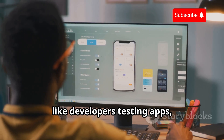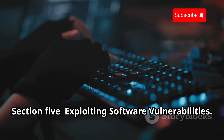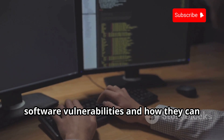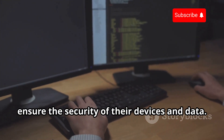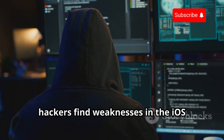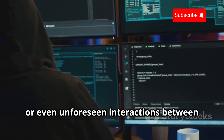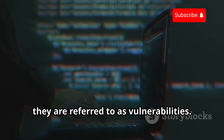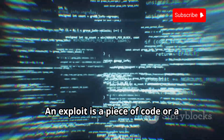While some people jailbreak for legitimate reasons like developers testing apps, it's generally not recommended for everyday users. Sometimes hackers find weaknesses in the iOS software itself. These weaknesses can be due to coding errors, design flaws, or even unforeseen interactions between different parts of the software. When these weaknesses are discovered, they are referred to as vulnerabilities or exploits. An exploit is a piece of code or a technique that takes advantage of a vulnerability to perform unauthorized actions — it's like having a key that can open a lock that wasn't supposed to be accessible.